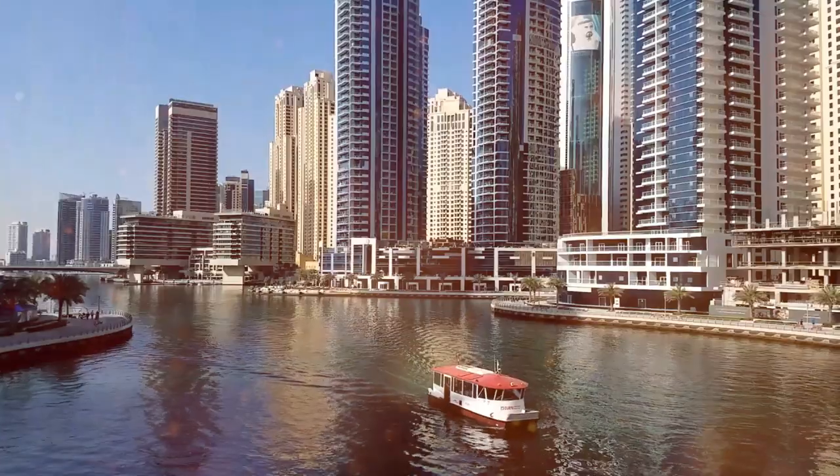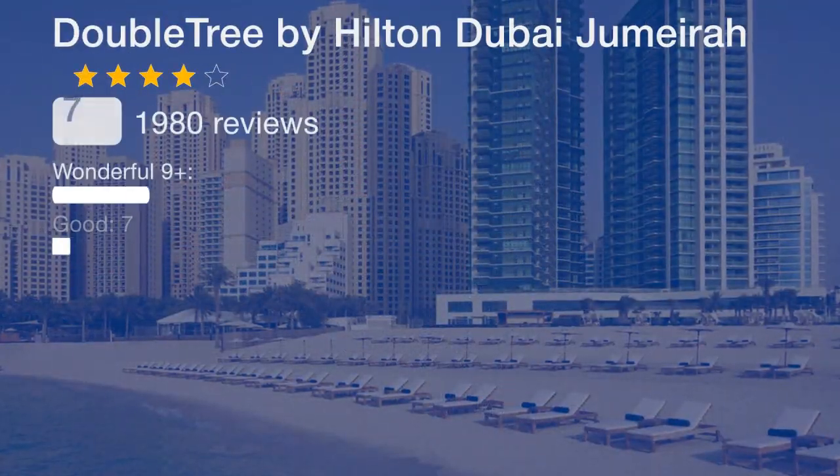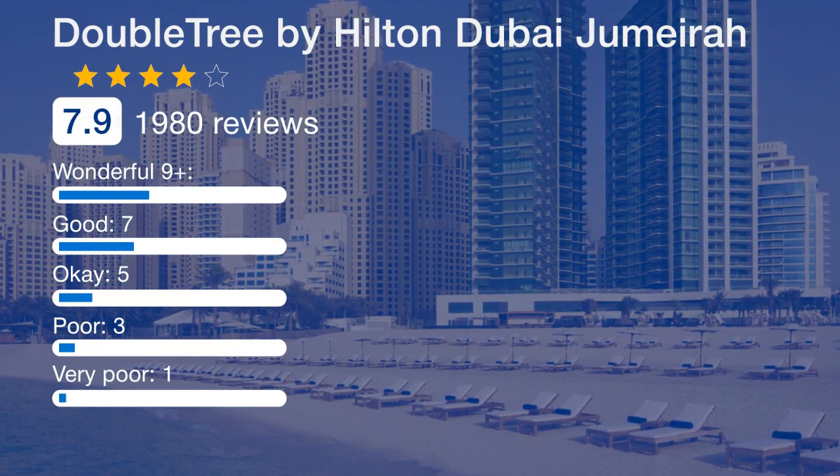Work out in the complimentary 24-hour fitness center, or treat yourself to a massage in our wellness spa with a sauna, steam room, and hot tub.